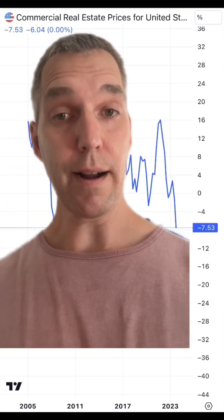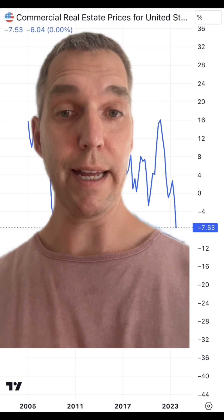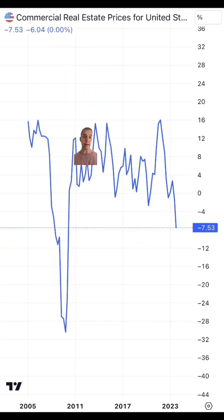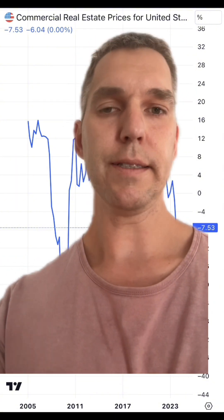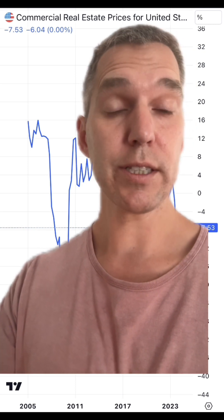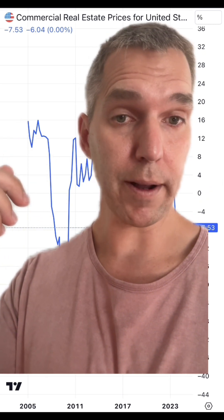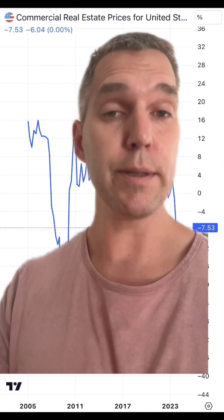Then there's the fact that we are contending with a crash in the commercial real estate market, as evidenced by this chart showing changes in commercial real estate prices across the board. When the Fed started raising interest rates, it dropped about 23%. This is such a major blow to the US economy because banks from small to very large are heavily exposed to the commercial real estate market — to them, at least before the economy went haywire, this was an easy moneymaker.